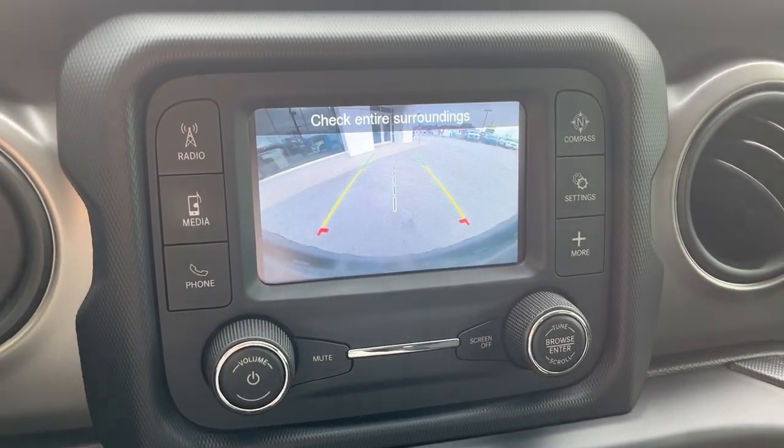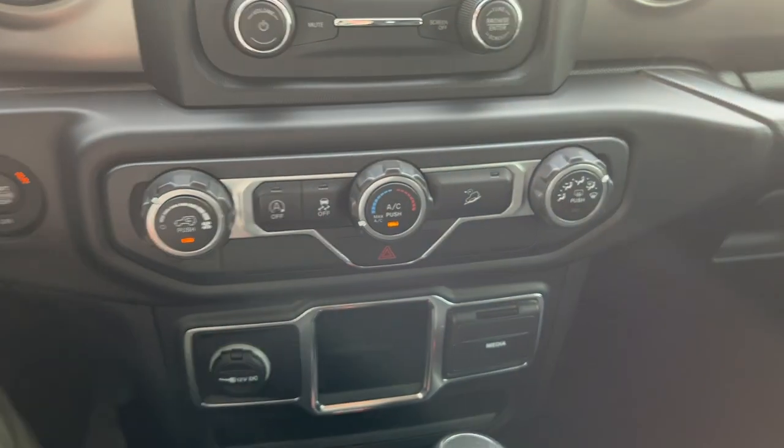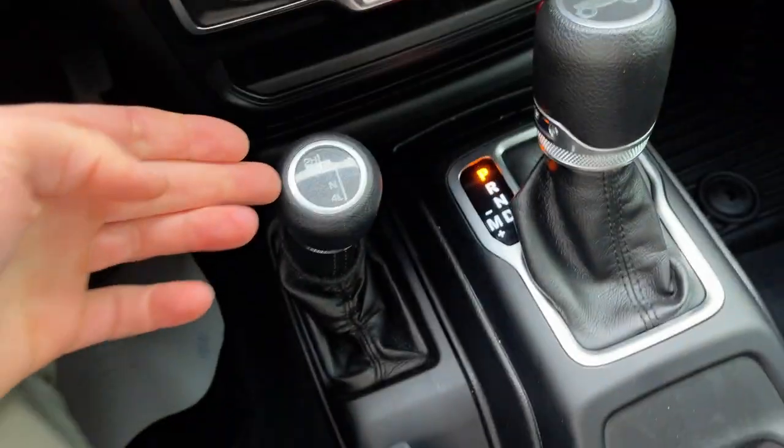There's your reverse camera there. You do have Bluetooth connectivity here. This one is also equipped with AC, which is fantastic especially for the summer. You do have some different inputs down here, another 12 volt, and you have your different 4x4 modes.